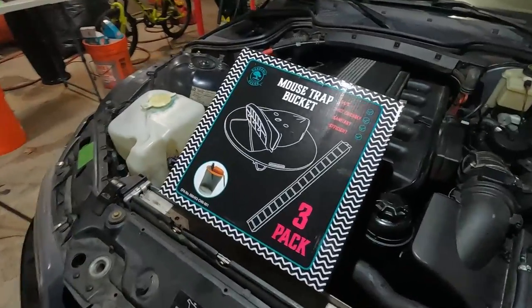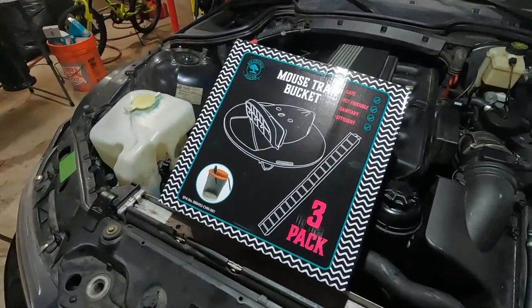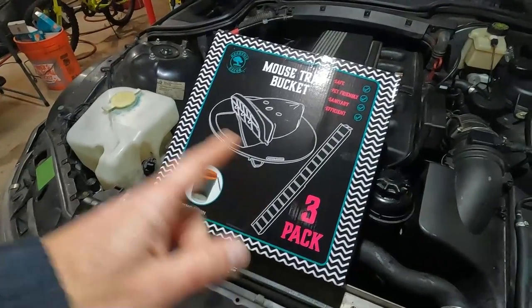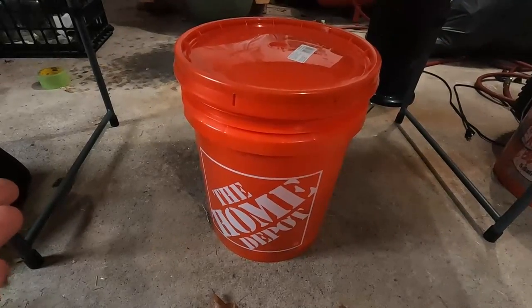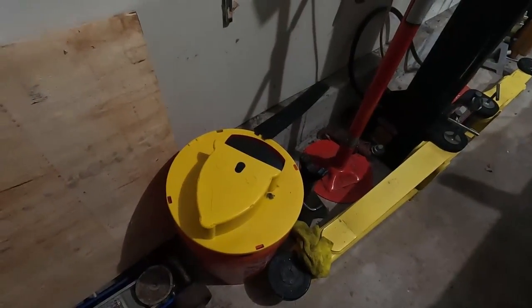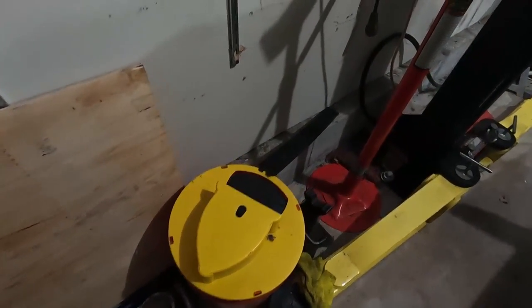Tip number one and the most important tip is to set traps. Let me show you what I have going on and where you should put them. This is the best mouse trap out there — it's a bucket trap. You order it three in a package, it comes with a lid. You do need a Home Depot bucket as well. This is my bucket trap that I have set up in my garage, and this works continuously without having to reset it.